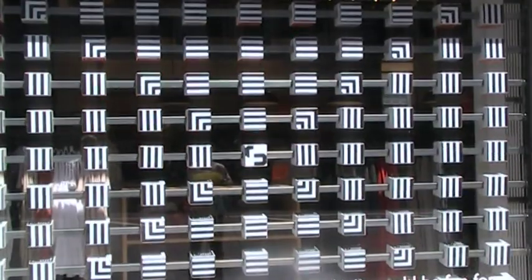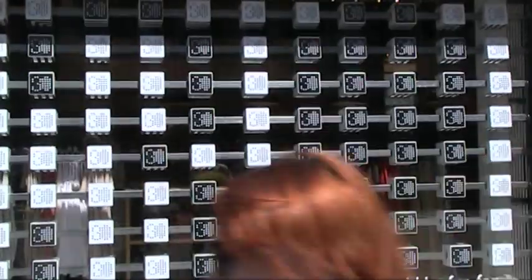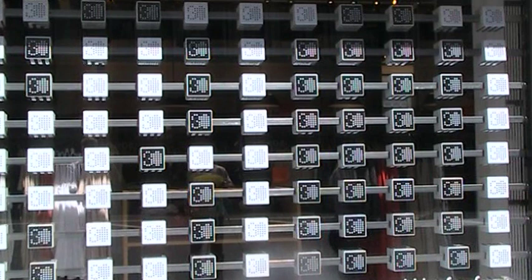Up close, you can see the number 30 on one of the faces of the boxes. If you step back and view all of these faces together, a giant number 30 will become visible.